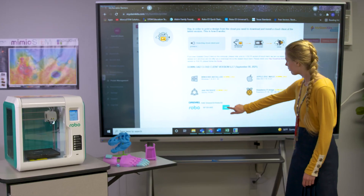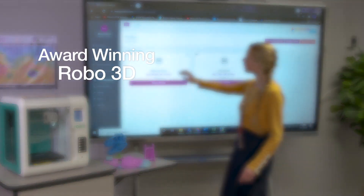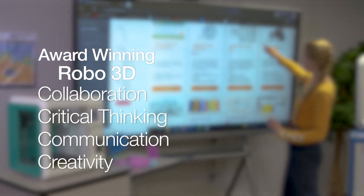With any of our Mimeo STEM products, such as the award-winning Robo3D, you have a solution that boosts collaboration, critical thinking, communication and creativity — core skills for the 21st century.